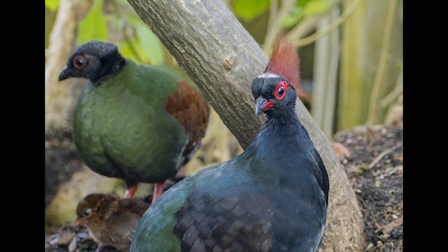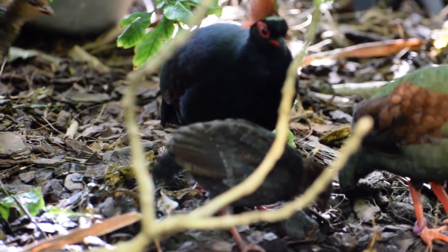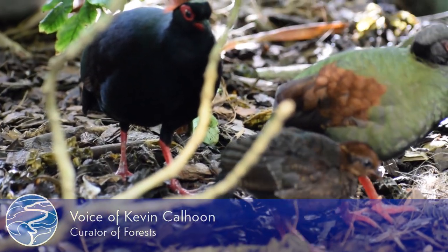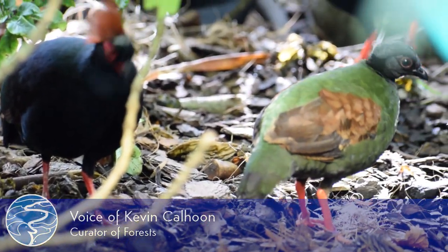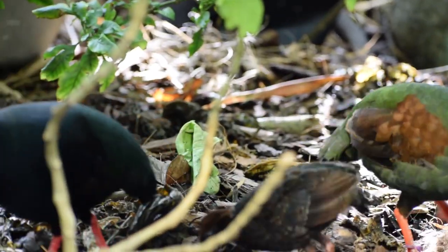We have two males and one female Crested Wood Partridges in the butterfly garden. The female is about a year and a half old and she was laying eggs just indiscriminately. She disappeared for at least a week before they found the nest.